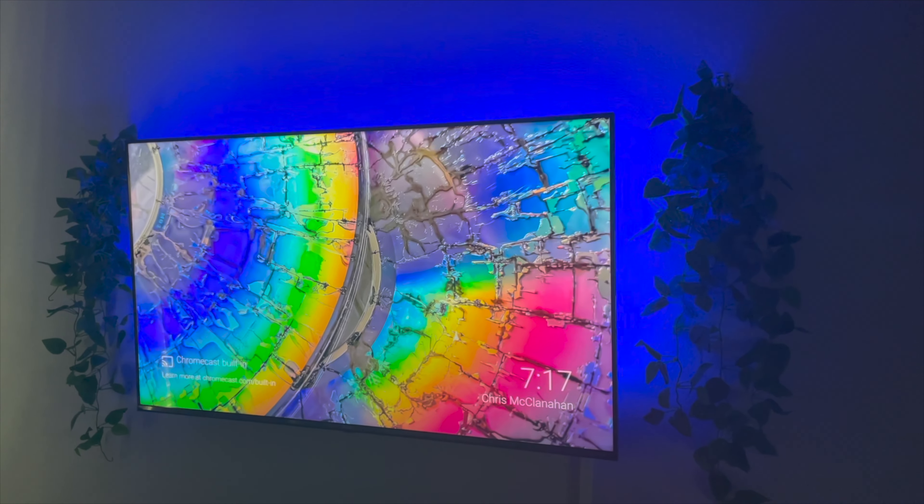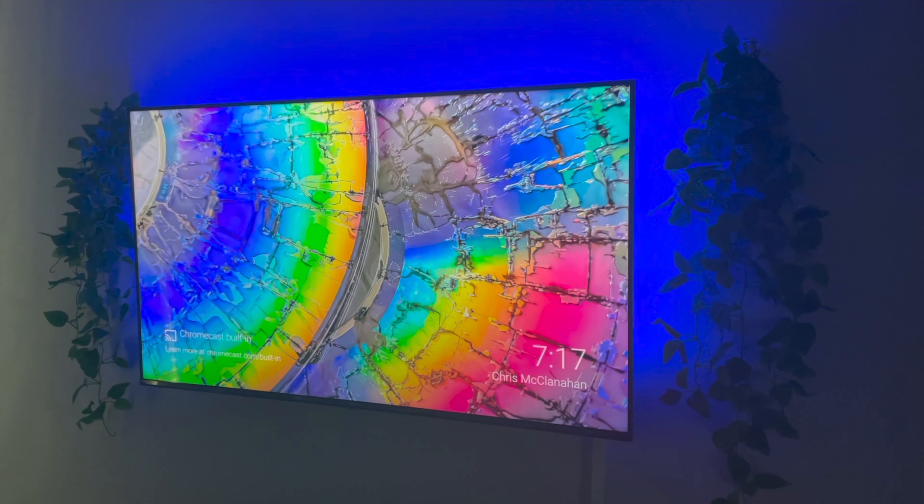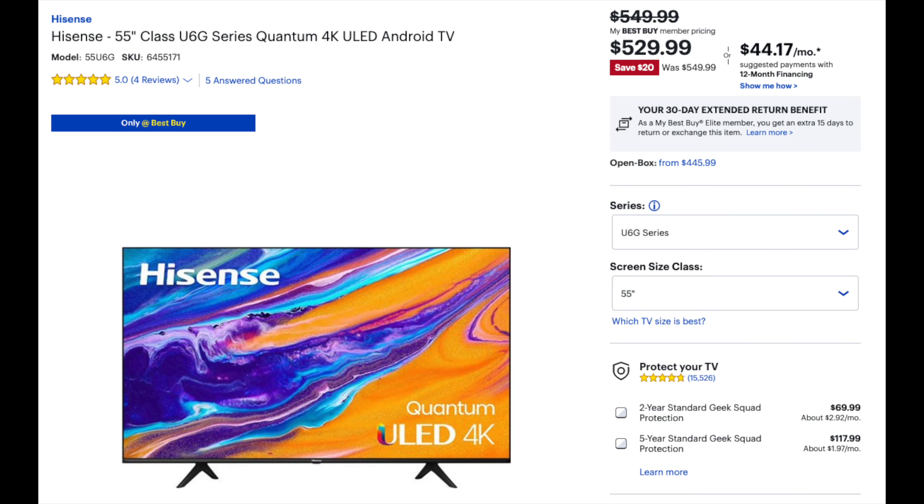This is Hisense's ULED TV. Hisense isn't an expensive brand. I actually got the 65-inch Hisense and gave it to my youngest boy — he's got that one at his place. But this is their new ULED brand, and when I tell you, beautiful, beautiful display — totally worth 550 bucks. I think it went on sale right after I got it down to 529 or so. It's at Best Buy.